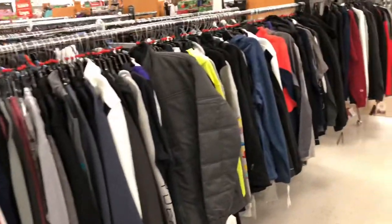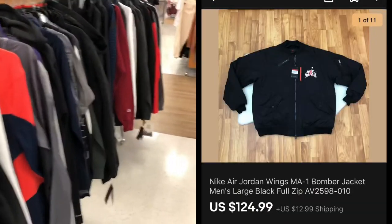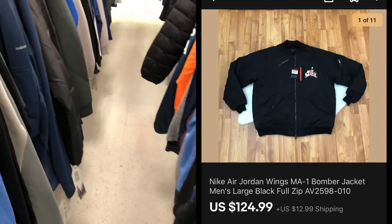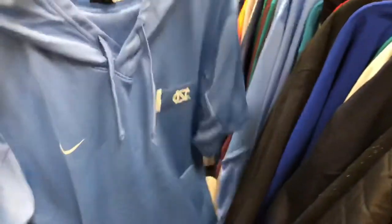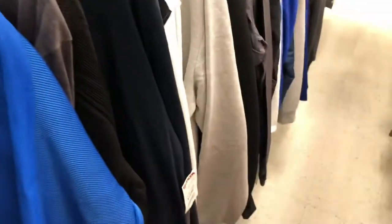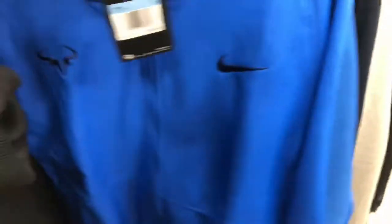I decided to pop into a TJ Maxx — one reason being I found a bomber jacket the other day at $49.99 and sold it via the eBay Global Shipping Program, headed out to Canada. Just wanted to come in and look. They had a couple of Nike Jordan UNC Tar Heel shirts — one was $24.99, retail $70. Also a Jordan Polo at $16.99, retail about $55. And there was a tennis jacket that retailed for $150 but they wanted $70 there at TJ Maxx.